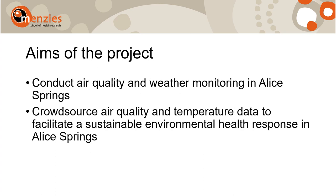The broad aim of the project is to collect air quality and temperature data by deploying fixed weather and air quality sensors in Alice Springs, and also by requesting citizen scientists to collect data through wearable sensors.